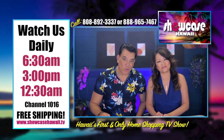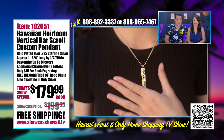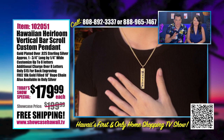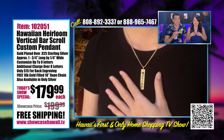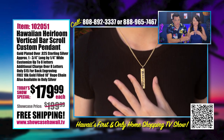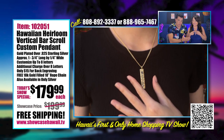Aloha and welcome to Showcase Hawaii, Hawaii's only home shopping show. I'm Wayne Nunez and I'm Lori Nunez. We have a popular item that we had to feature. We have to keep reminding you that this is a great item. It's super affordable, it comes with the chain, and it's great for a woman, a man, or a younger person.